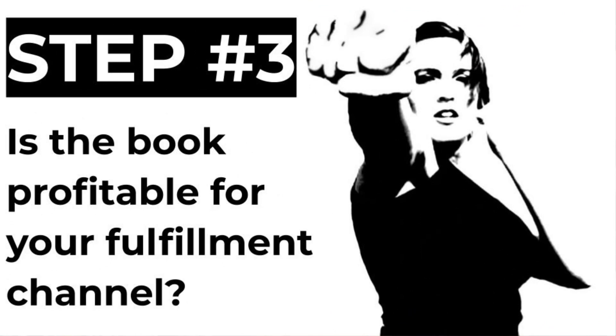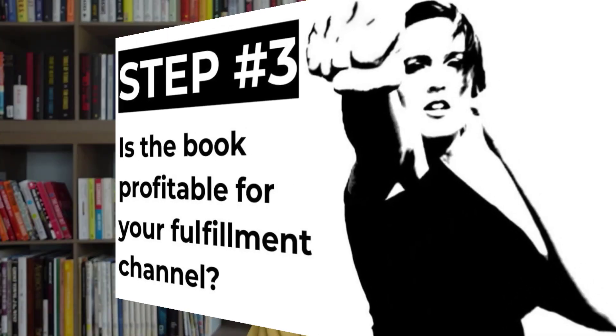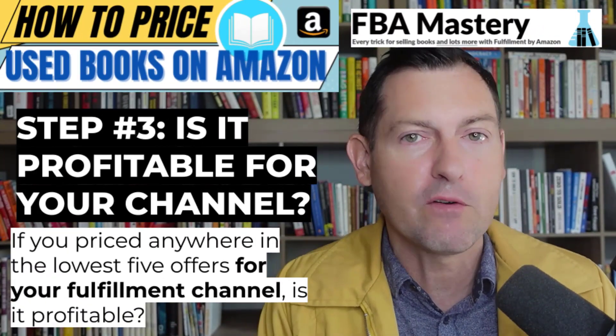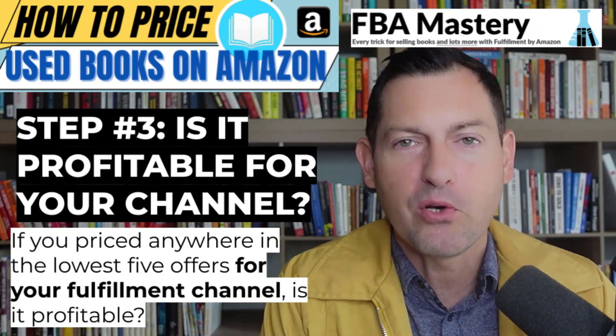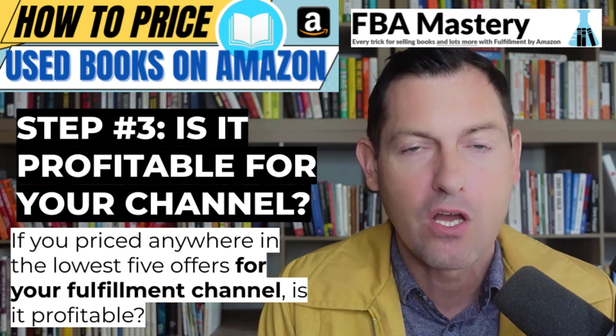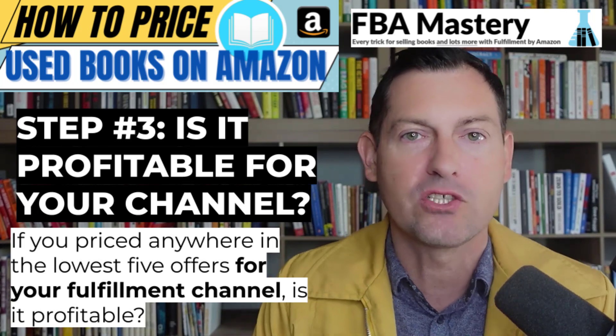Step number three: now that you know this book is profitable by any measure, ask yourself — is this book profitable within your fulfillment channel? Fulfillment channel is just a fancy term for merchant-fulfilled or FBA. If you're a merchant-fulfilled seller, you're asking: if I price this book anywhere in the lowest five competing offers, is it profitable? If you're an FBA seller, you ask the same question just for FBA offers.